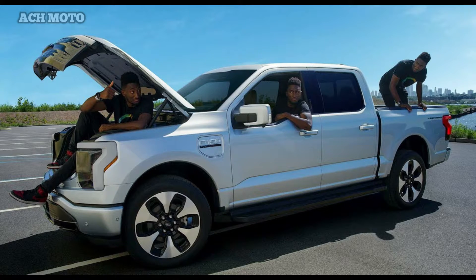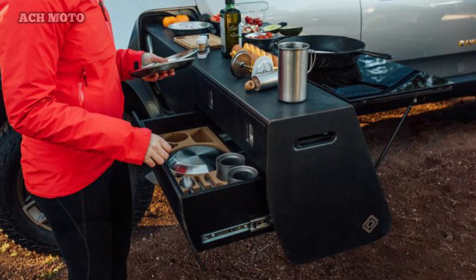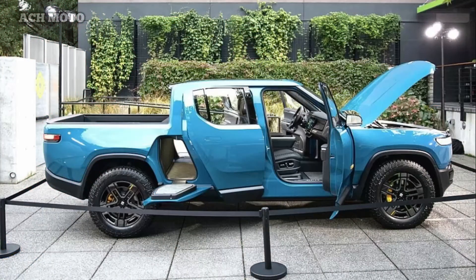The Rivian R1T also features Level 2 self-driving called Driver Plus, along with 4G internet connectivity and in-car Wi-Fi. Interestingly, the Rivian R1T has a gear tunnel accommodation feature that can be fitted with the Camp Kitchen accessory, adding capability as a mobile kitchen when the car is used for camping.